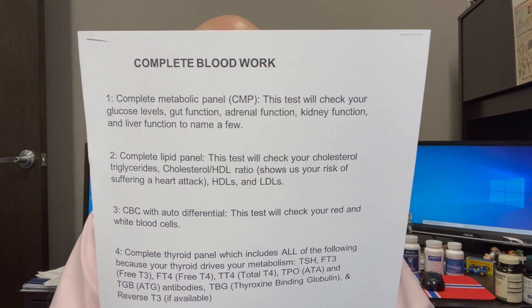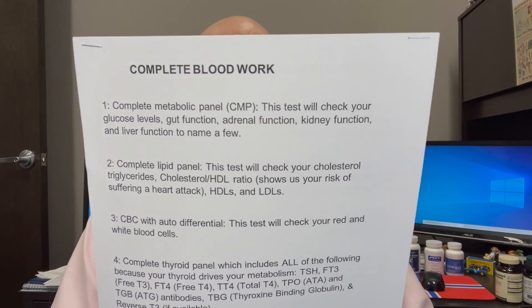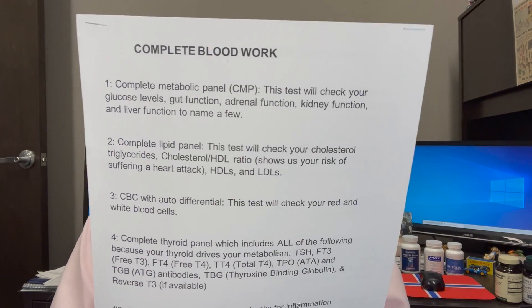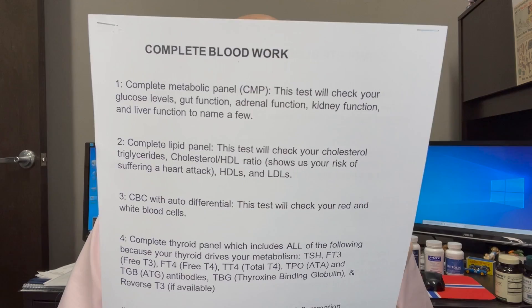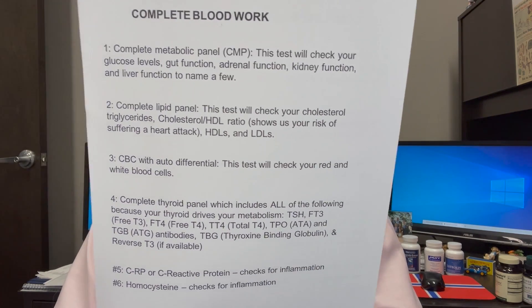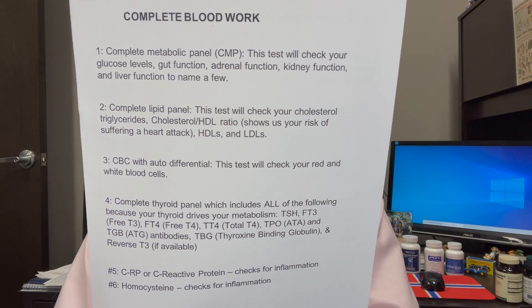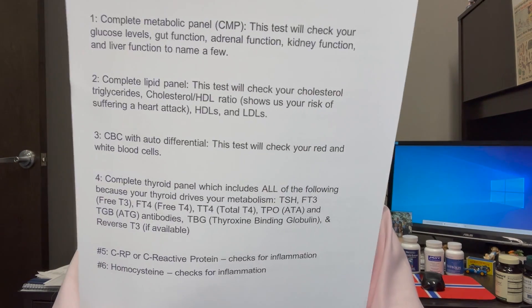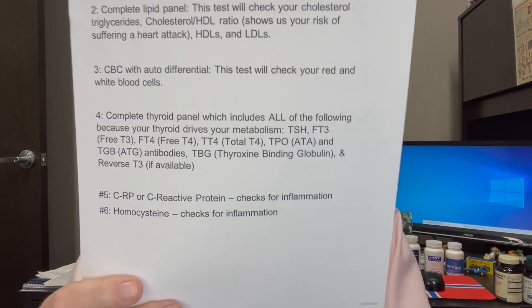So, why glucose levels? Brain and nerves. Gut function — 80% of your immune system. Plus there's a brain-gut connection. Adrenal function — your stress glands. Kidney and liver function. You want a complete lipid panel looking at cholesterol, triglycerides, HDL, LDL. You want a CBC with auto-diff. You want a complete thyroid panel — thyroid drives your metabolism. Plus, you want to look at C-reactive protein and homocysteine — the amount of inflammation in your system, systemic inflammation.